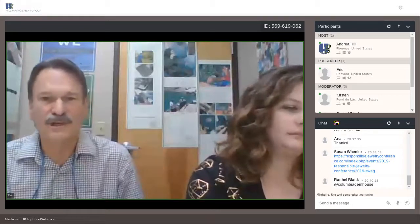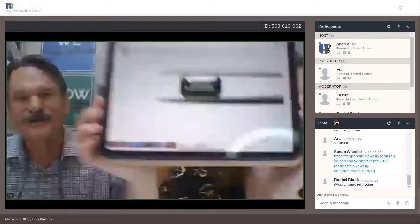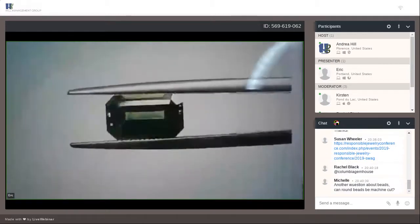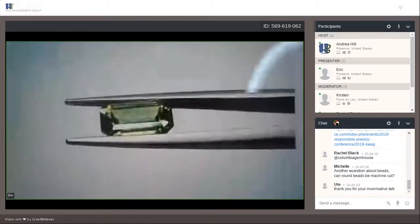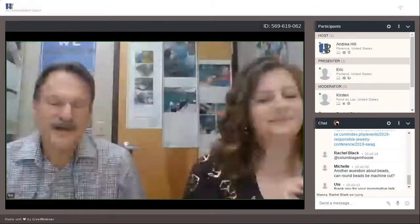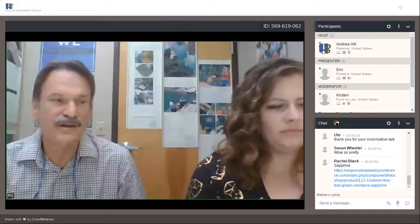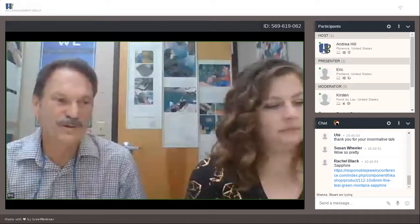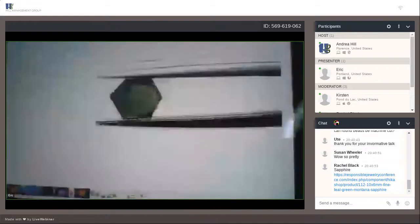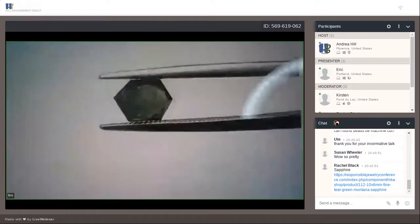Sapphire is one thing that we do a lot of — we talked about American sapphire. This is a two-carat emerald-cut green, or blue-green, Montana sapphire — this is a Missouri River stone. We also cut Australian sapphire. And this one, also Missouri River, is in the geocut style that we developed maybe 18 months ago, and it's been really popular.